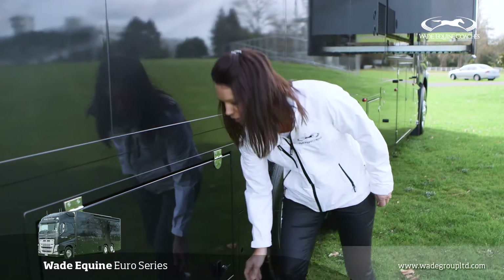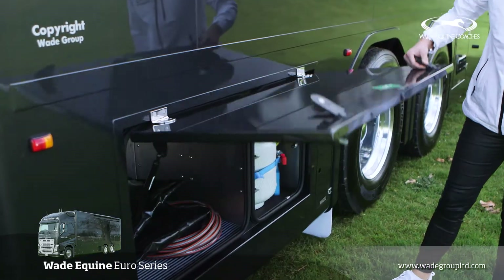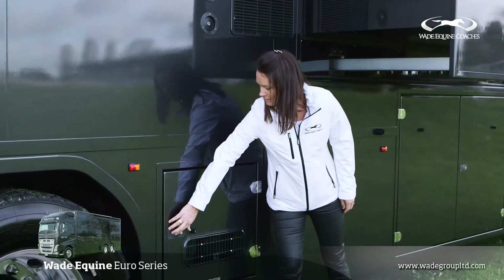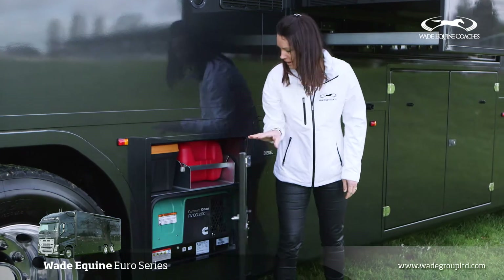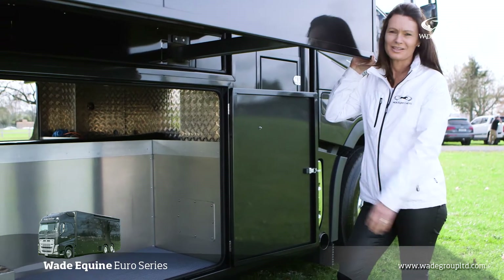In this rear storage locker we house the two 9kg gas bottles. In this locker here we've got the generator — it's a 2.3 Onan — and as you can see, there's storage to burn.